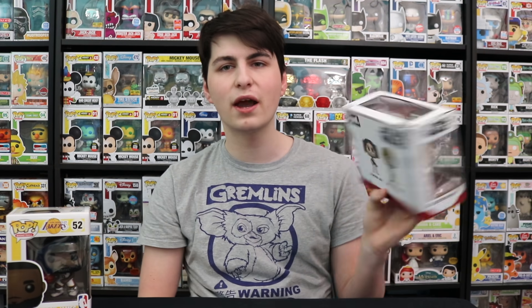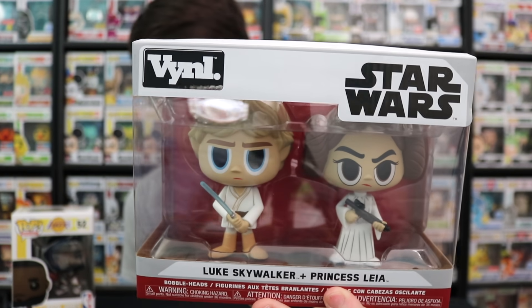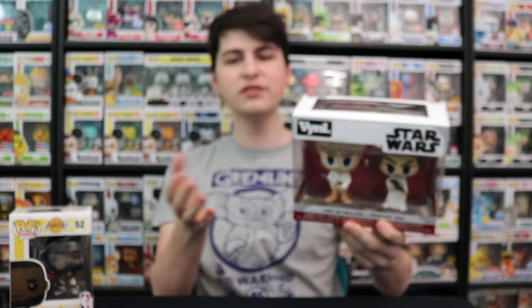Anyways, this is the Luke Skywalker and Princess Leia one. Next up, I need to get the Fortnite Rex and Tricera Ops one. The only reason I say that is because they're on sale at Walmart, so you're getting them cheaper than normal. I'm sure we can get them even cheaper later on, but for now they're like $15. Anyways, hope you guys enjoyed this video. If you guys want to see more from me in the future, don't forget to like, comment, subscribe, do all that. But this has been another episode of Top Pops Popsters — thanks for watching.